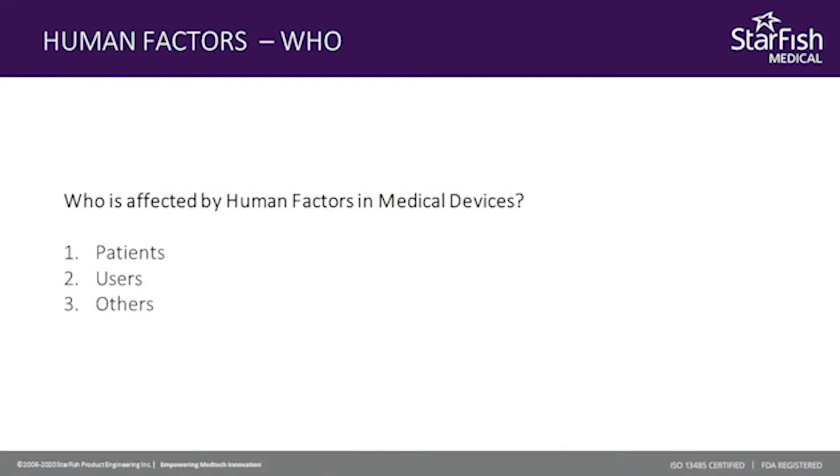Human factors affects who? It affects the patients, but also all the users — nurses, clinicians, everybody involved in healthcare and treatment of patients. But then it also affects other users that you might not think about: the people that manufacture the devices, the people that are required to ship, store, and maintain devices. They are also included because they interact with the medical device, so it's important to consider those in addition to your standard patients and health users.